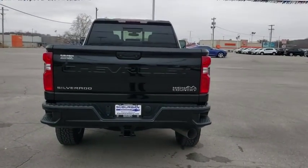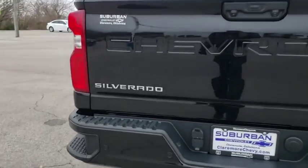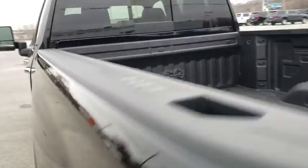Bluetooth, leather-wrapped steering wheel, power steering, adjustable steering wheel, four-wheel disc brakes, floor mats, four-wheel drive, keyless start, cruise control.